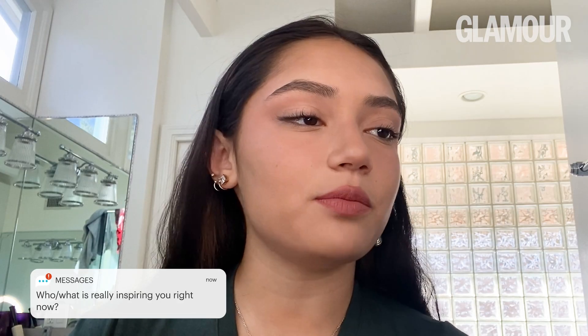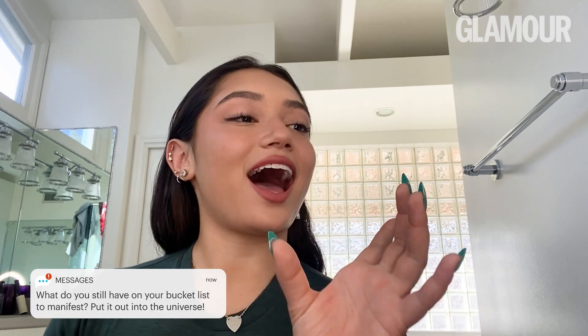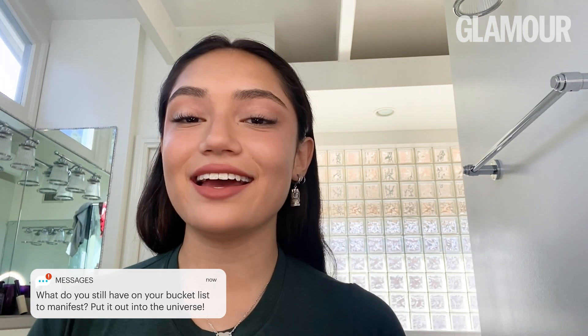There are so many people inspiring me that I literally cannot give you names. But my For You page and my Instagram Explore page are filled with inspiration all the time, and that's why I've been so motivated lately. One thing on my bucket list that I am ready to complete is to give you guys more scary makeup content. I've been working on some ideas and I'm excited for you guys to see them.